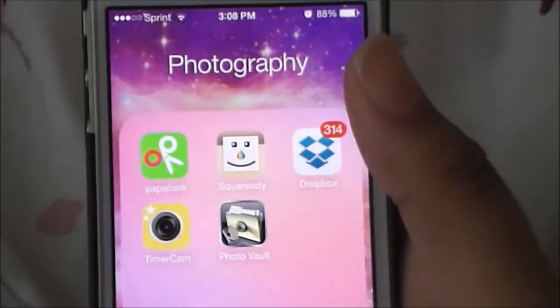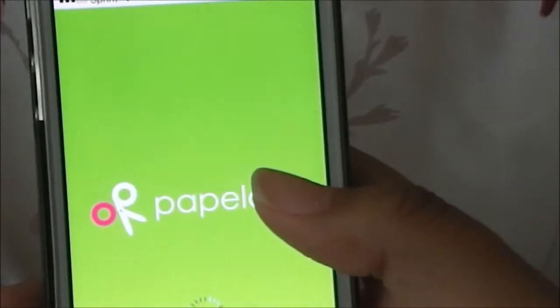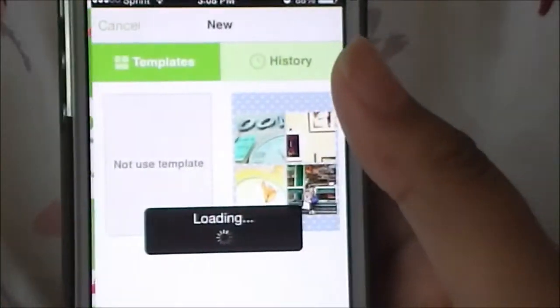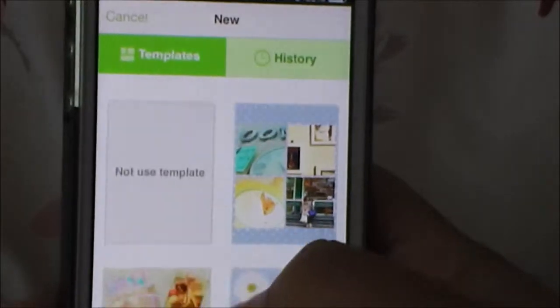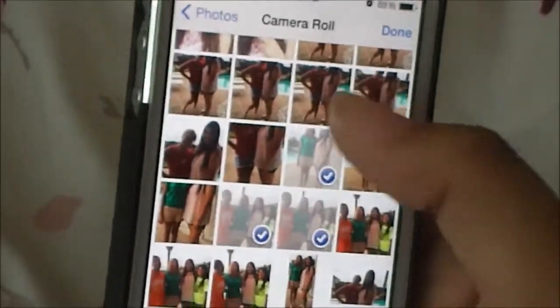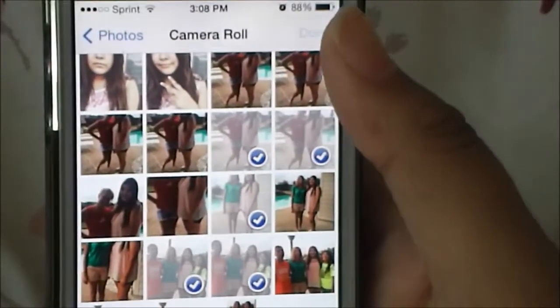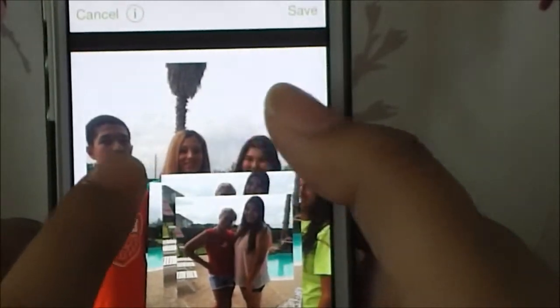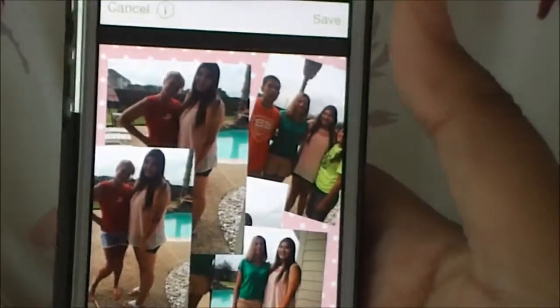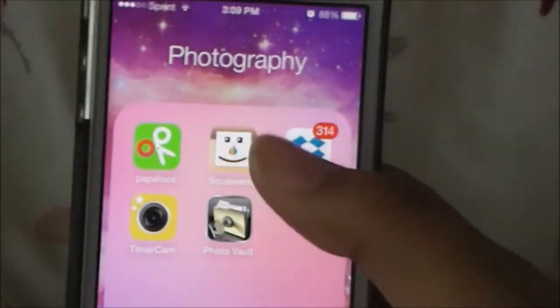In my Photography folder I have Paper Look, which is an app where you can put collages together and set cute backgrounds. You don't have to use a template - you just pick as many pictures as you want, move them around, resize them, and then save it to your camera roll. I barely use it though. Then there's Square Ready, which puts white borders around your picture if you don't want it to be a perfect square.